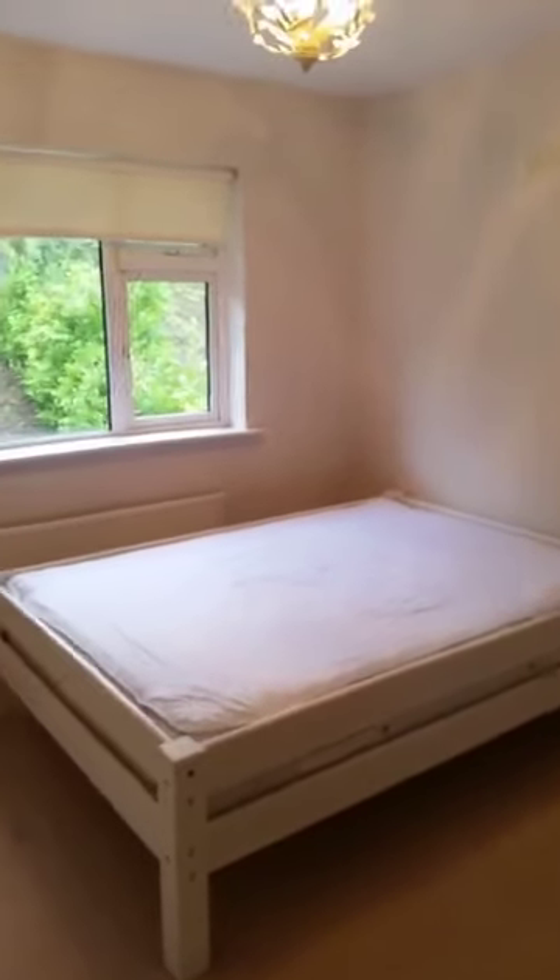This is bedroom number two, located at the back of the property. This is a double room. Again, this room has the added advantage of new fitted built-in wardrobes.